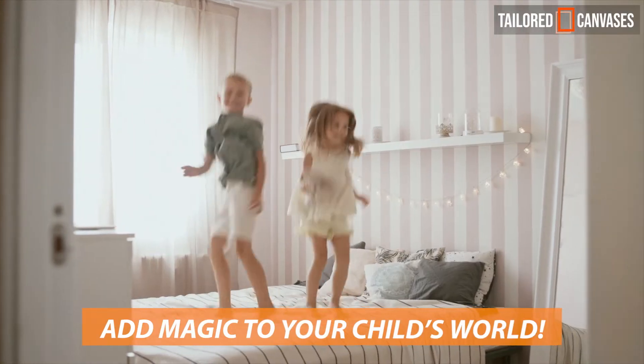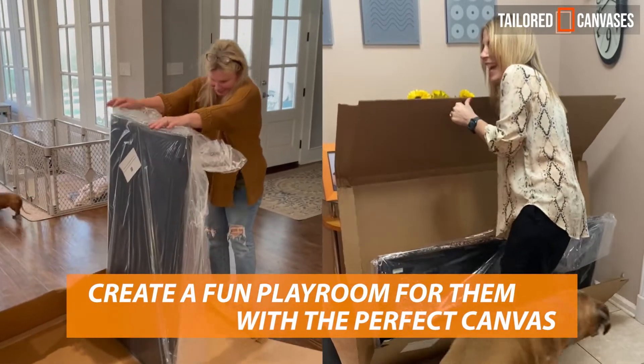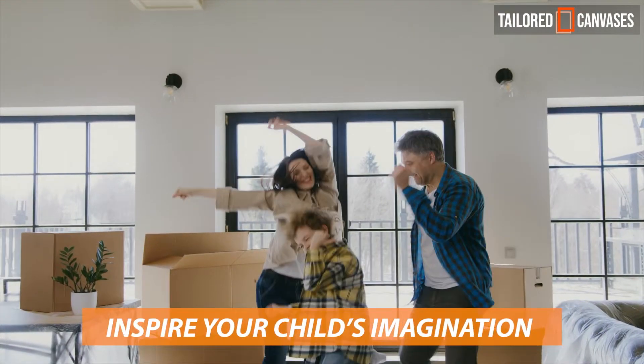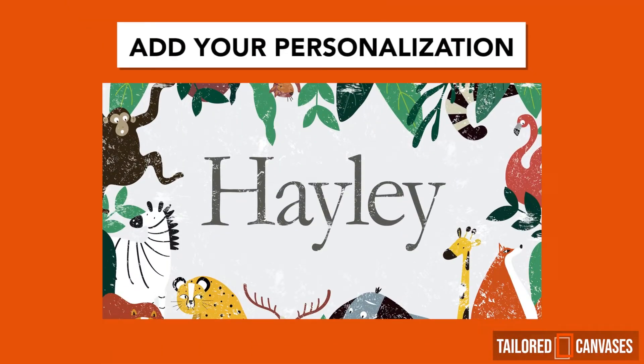Add magic to your child's world. Create a fun playroom for them with the perfect canvas. I love it! Inspire your child's imagination. Pick a design you love. Add your personalization.